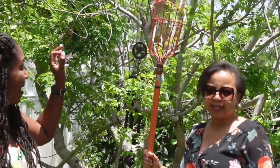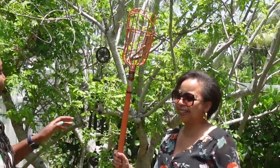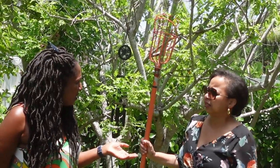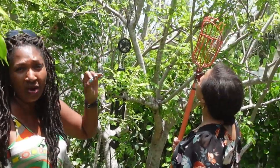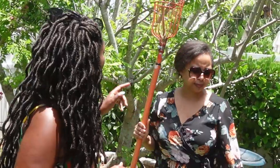Pat here. Today I am in my friend Gail's backyard — hog plum heaven! Gail's garden has grown so much in the past year. Right now is the perfect time because her hog plums, or yellow hog plums, are in season. We're going to start the video right here and we're going to pick some hog plums.